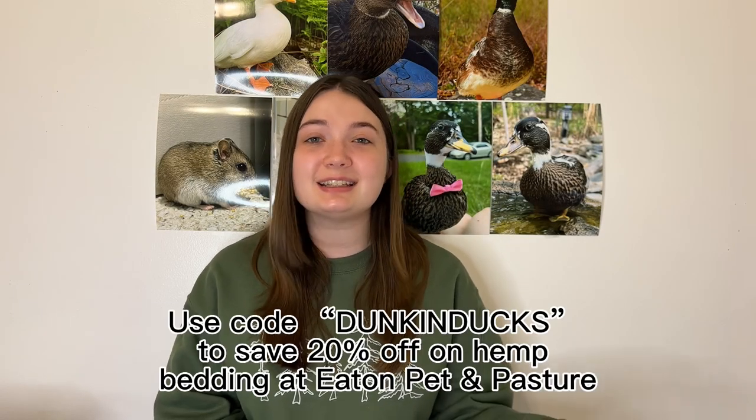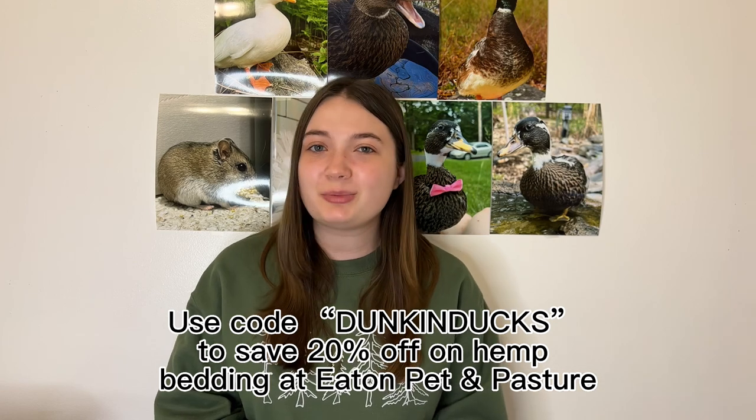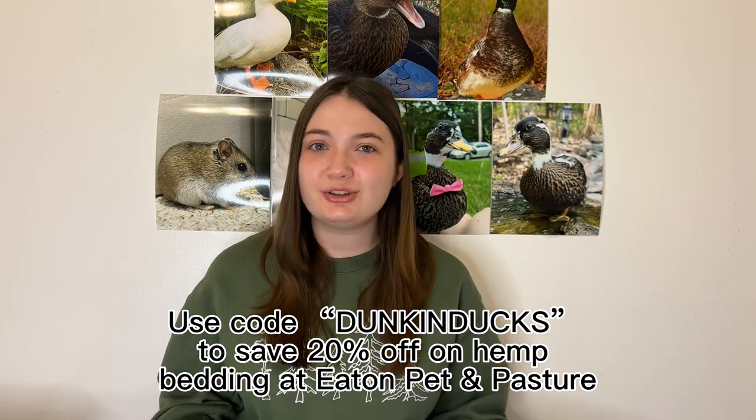I am an Eat and Pet and Pasture affiliate, which means you guys can save 20% off on your first purchase of a bag of hemp bedding from their website — just use code DUNKINDUCKS. But ultimately, throughout all of my experiments, the total amount I spent on bedding this year was $358.